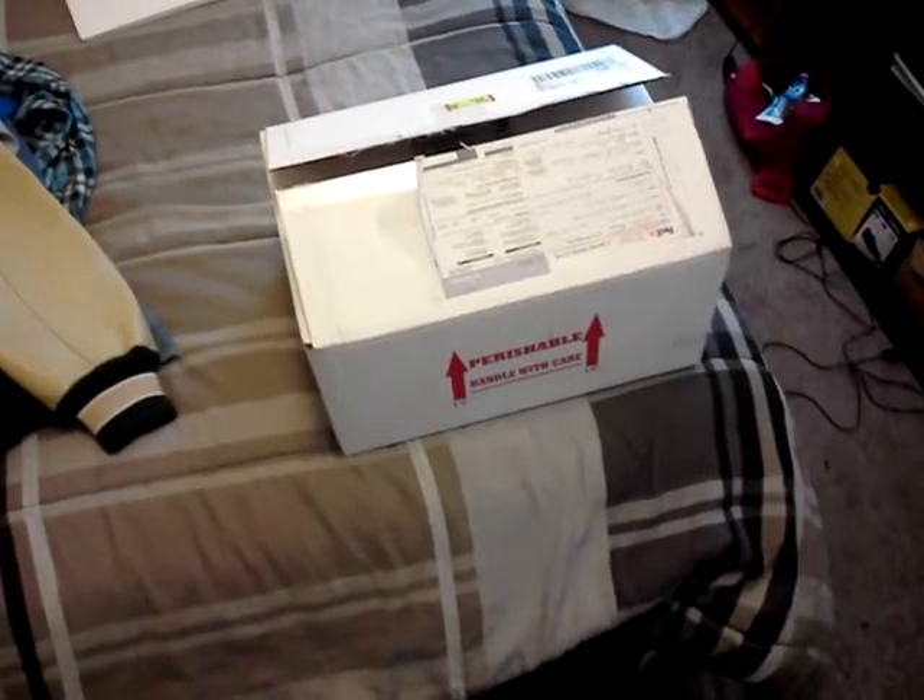What's up YouTube? I just got my snake in from Garrick Demeyer. He's a pastel ball python and I already opened the box, but let's just see what we've got in here. It's nice and warm — Garrick put a couple heat packs in here.